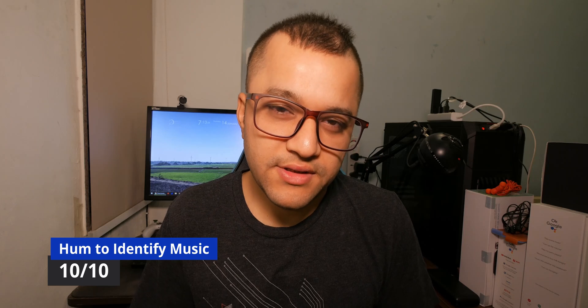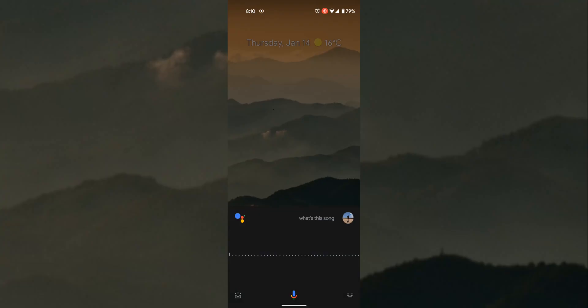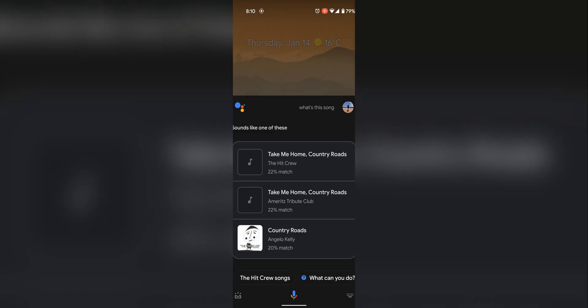The first one, recently released, is hum to identify music. All you need to do is say 'what's the song' and then start humming. Here is an example. Sounds like one of these.